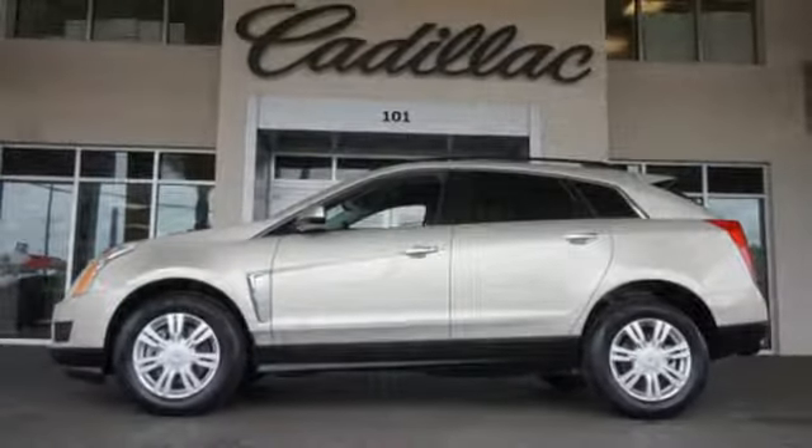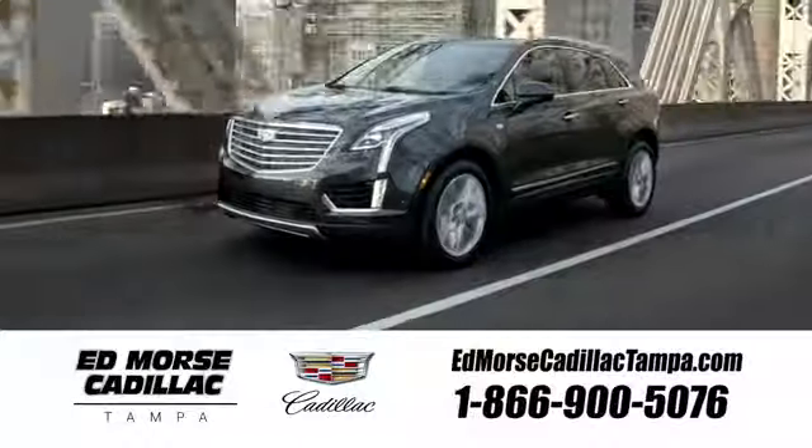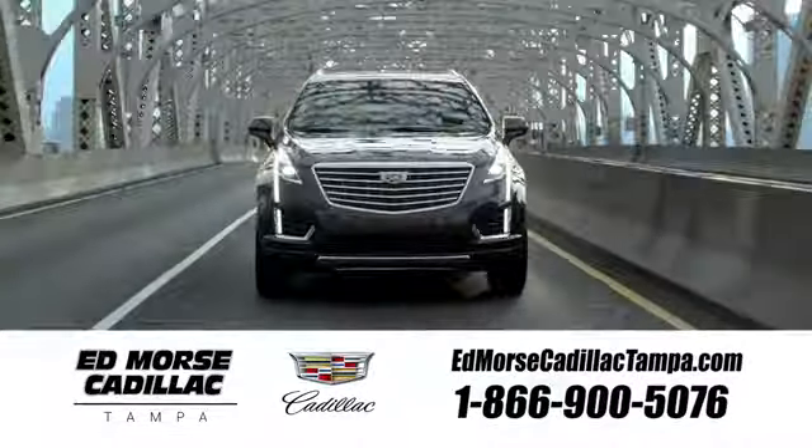The road is yours in this Cadillac. Stop over for a test drive. Visit our website at EdMorseCadillacTampa.com or call us today. For value and for service, it's Ed Morse.